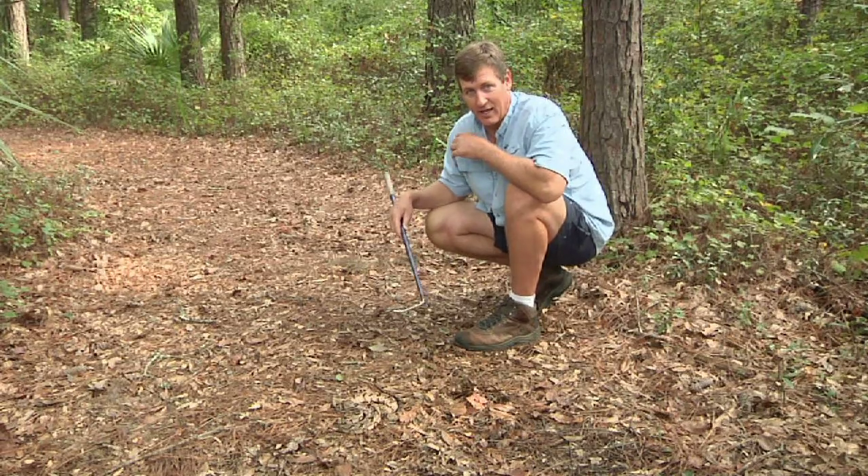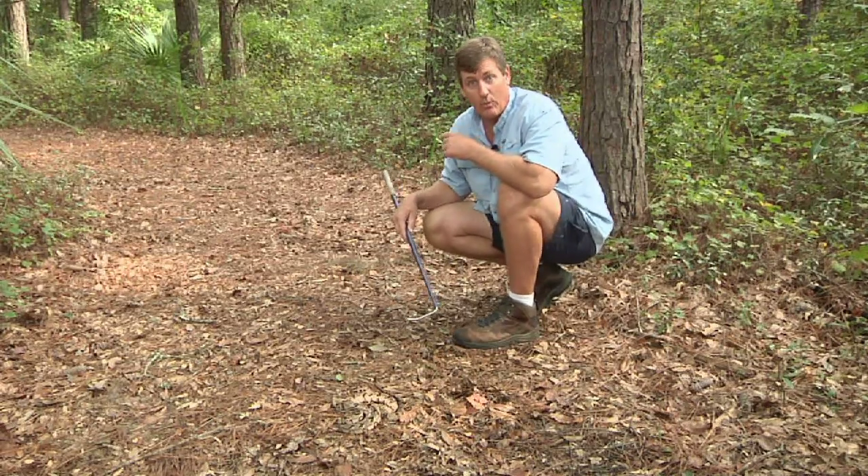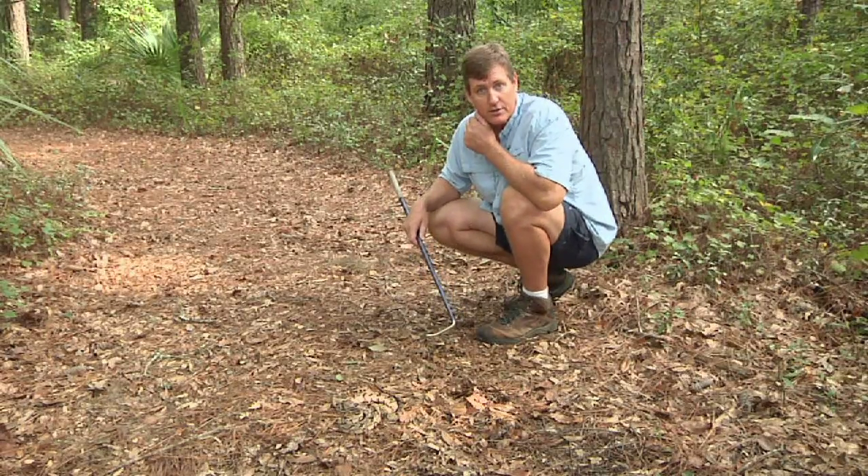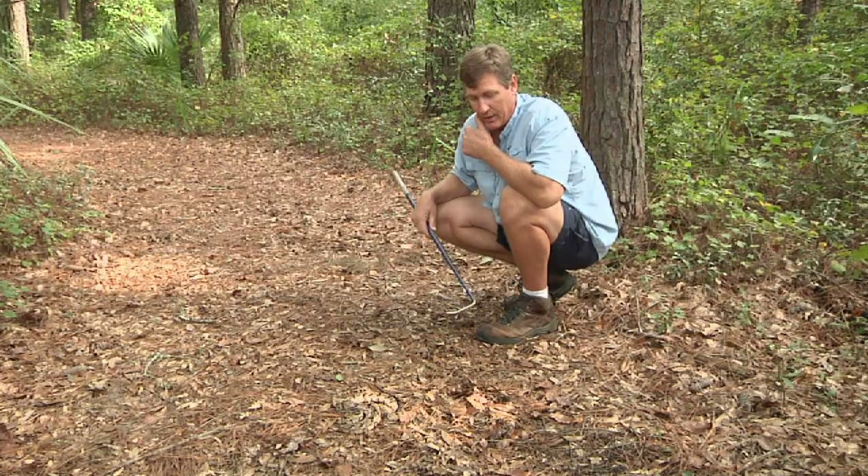It looks like I'm pretty close to this snake, and actually I am, but I'm well out of striking range. This snake can strike about a third to two thirds of his body length, and I'm well out of that range.